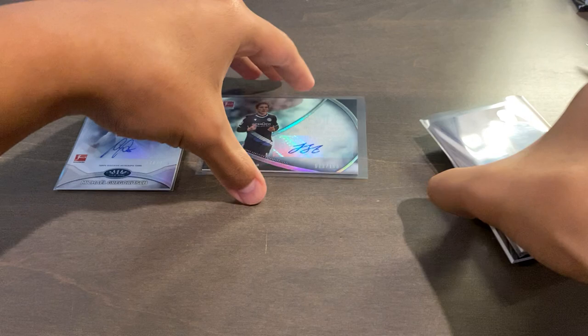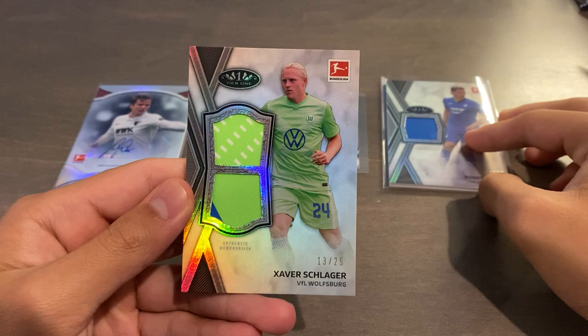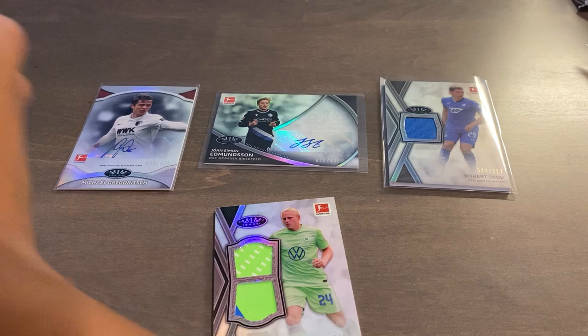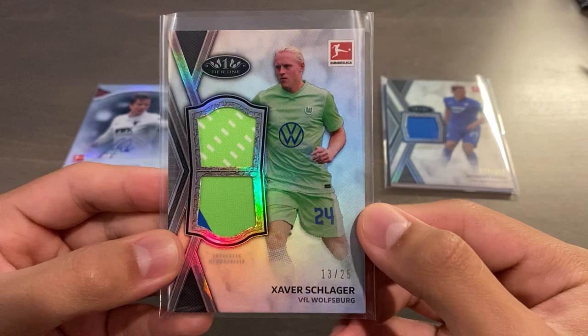Our fourth and final card, our bonus card, is going to be a Tier 1 Dual Relic variation of Xaver Schlager. You've got two nice patches on there, and this one is serial numbered 13 of 25. For the Relics they don't do parallels, but the Dual Relic variation — which is one in six boxes — is serial numbered out of 25. The Triple Relic would be the 1-of-1 Holy Grail patch. So right there, Tier 1 Dual Relic.